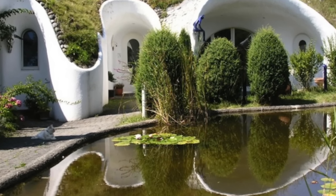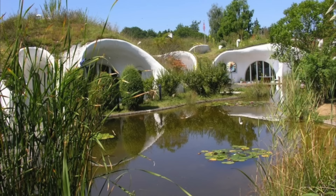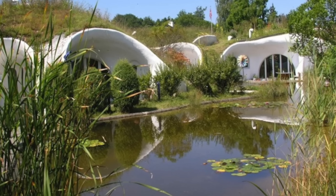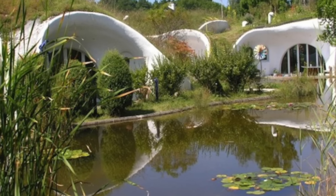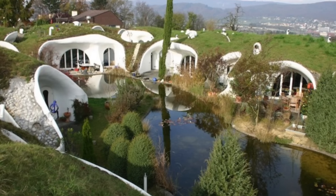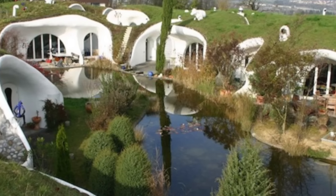As Vetsch himself states, the goal was to create a design that does not impose a box on top of nature, but rather makes the architecture subordinate to and integrated with the natural environment. The Earth House Estate Lettenstrasse is a testament to innovative, sustainable living, offering a unique and harmonious living experience. Its thoughtful design, energy efficiency, and stunning natural setting make it a remarkable example of how modern architecture can coexist beautifully with the environment.